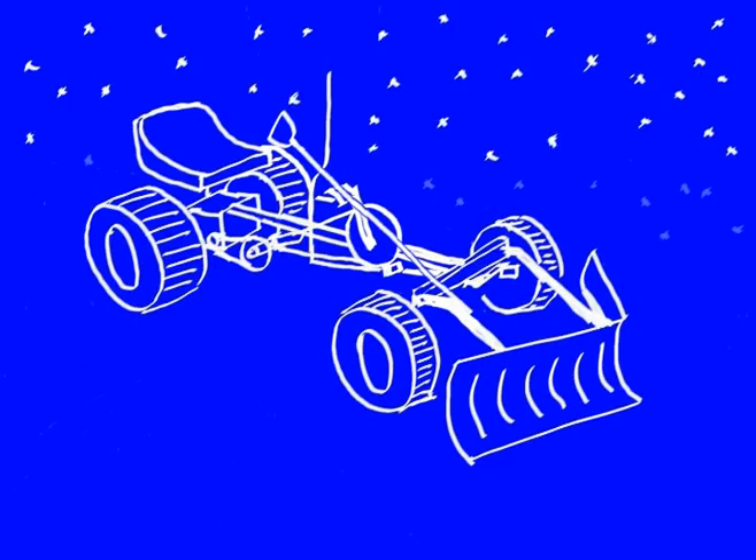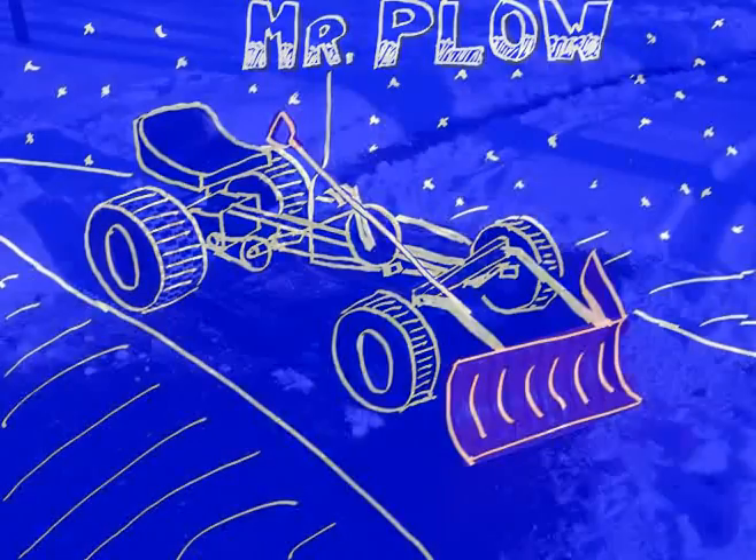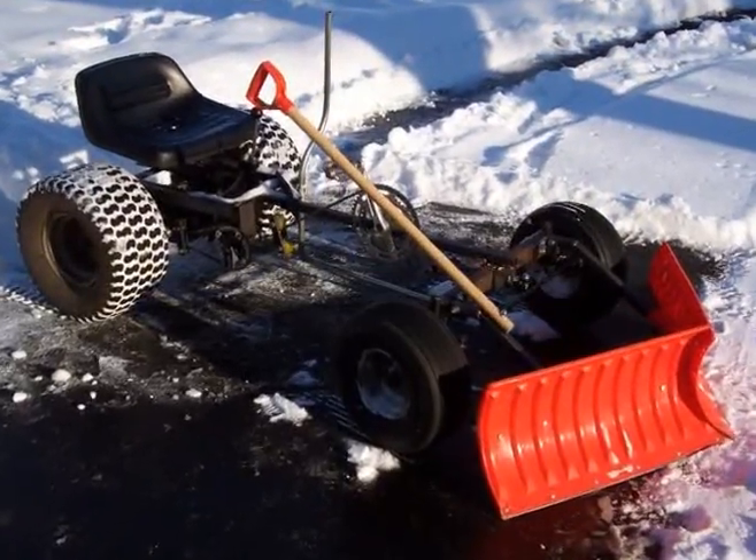Add some snow, maybe a little ice, and of course a cool nickname. Voila! A pedal-powered snowplow fit for a king.